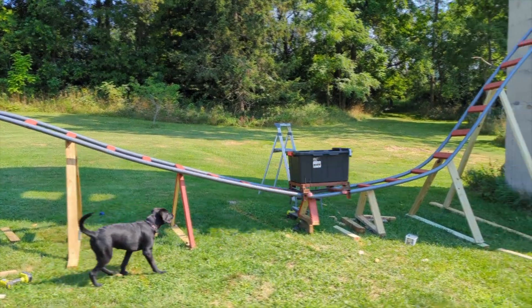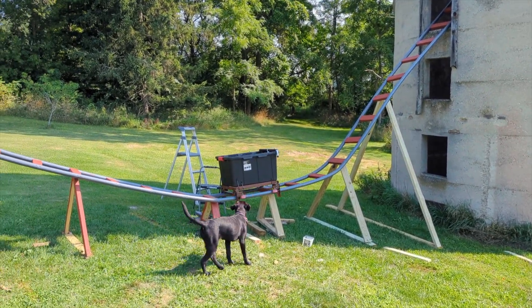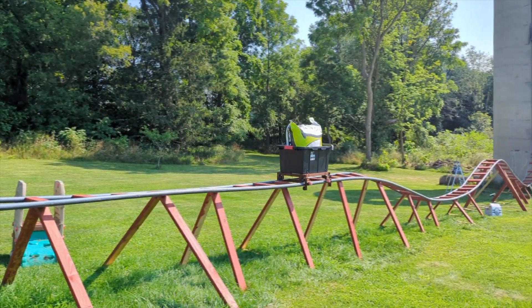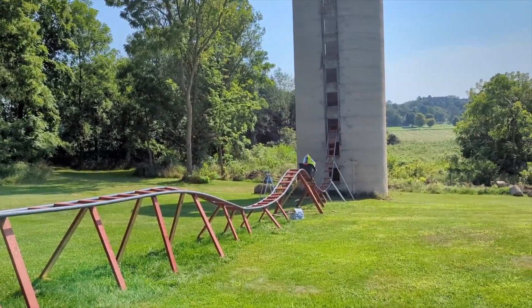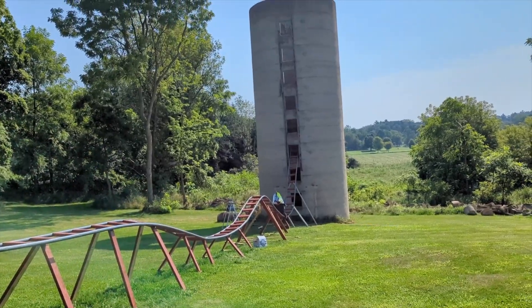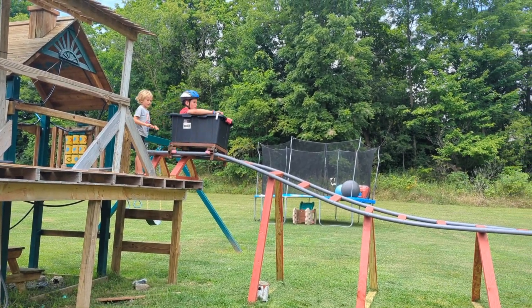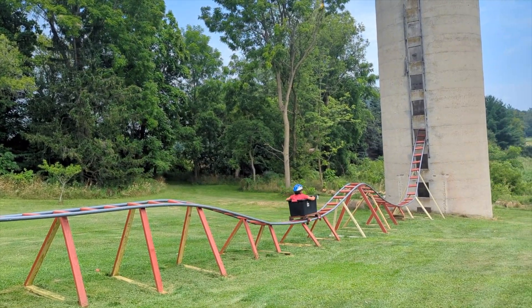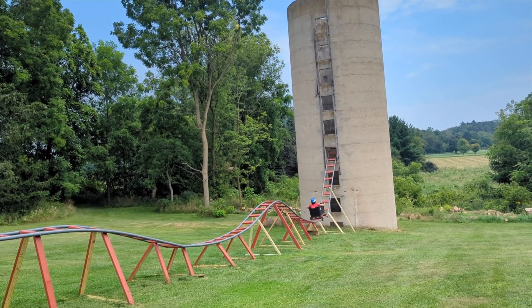I feel like a lot of people think that roller coasters are meant to scare you as much as possible. I don't think that. I think roller coasters are meant to create joyful experiences and give people new passions and make them have fun in different ways.